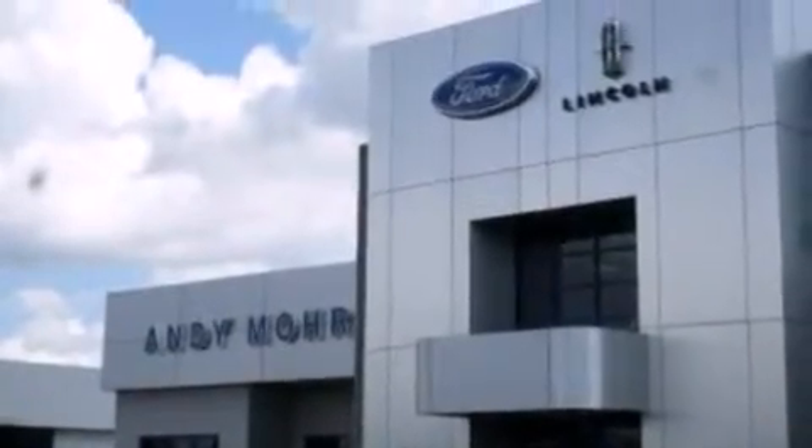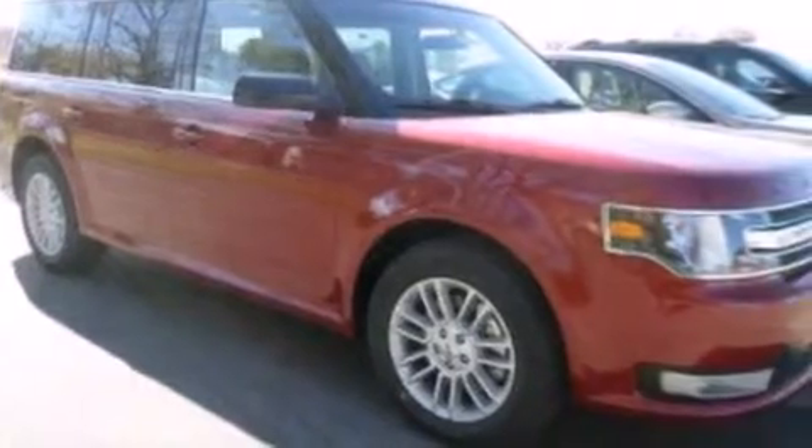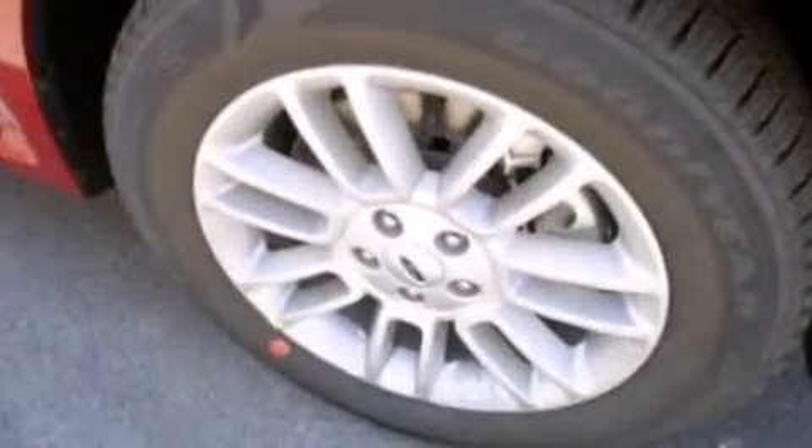Additional features include front side impact airbags, rear seats with childproof door locks, an auto dimming rear view mirror, a rear window defroster, and an auxiliary power outlet.